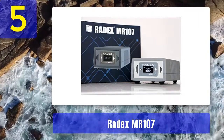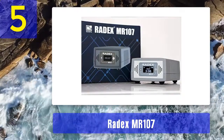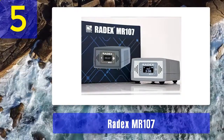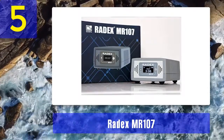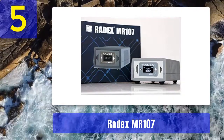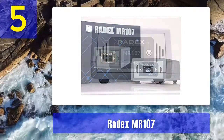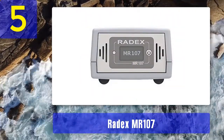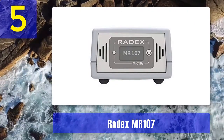The Radix MR 107 comes with Windows software that you can download and use for free. Using this software, you can easily transfer data gathered by the device to your PC and analyze and monitor the results within your home or business. Another useful feature is an adjustable alarm that is triggered when the device detects unsafe levels of radon.